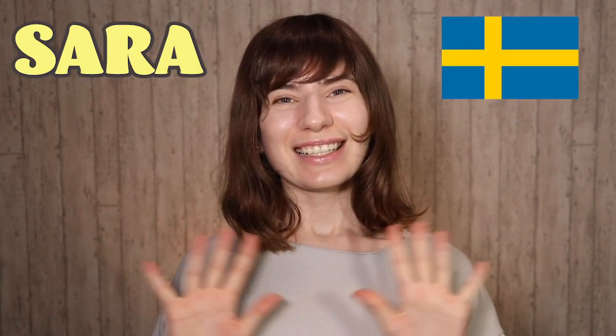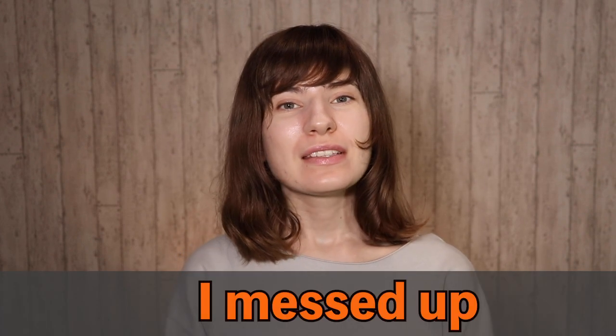昨日のテスト完全にミスった！ サラです！ Today we're going to talk about how to say 'I messed up' in Japanese.